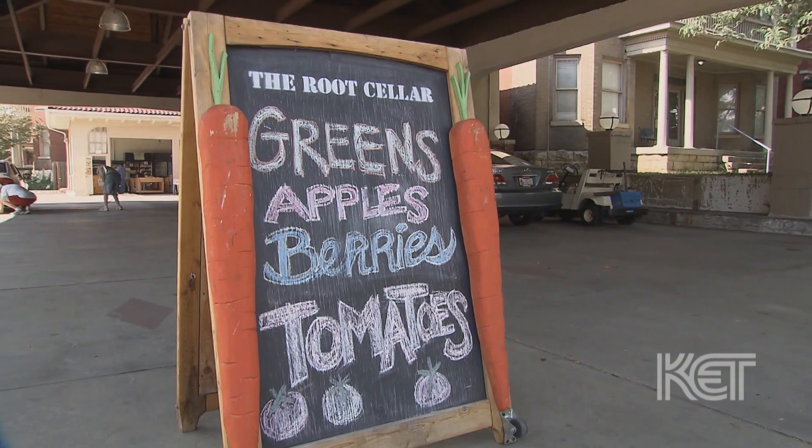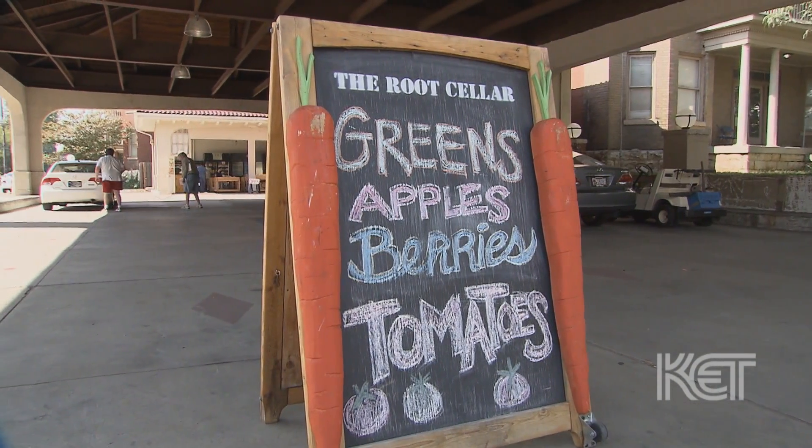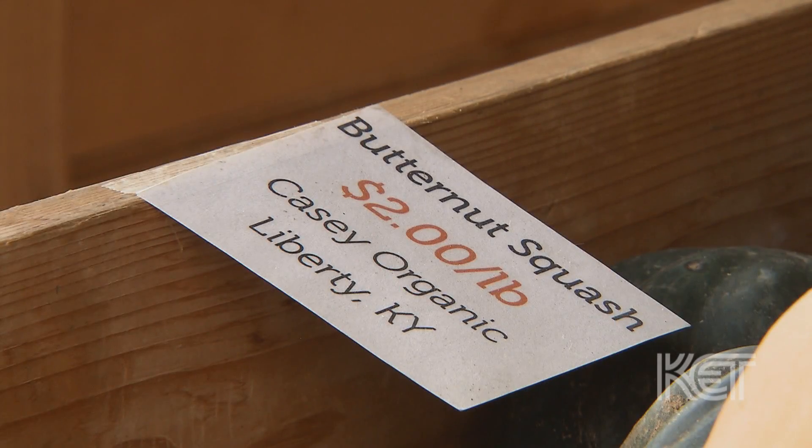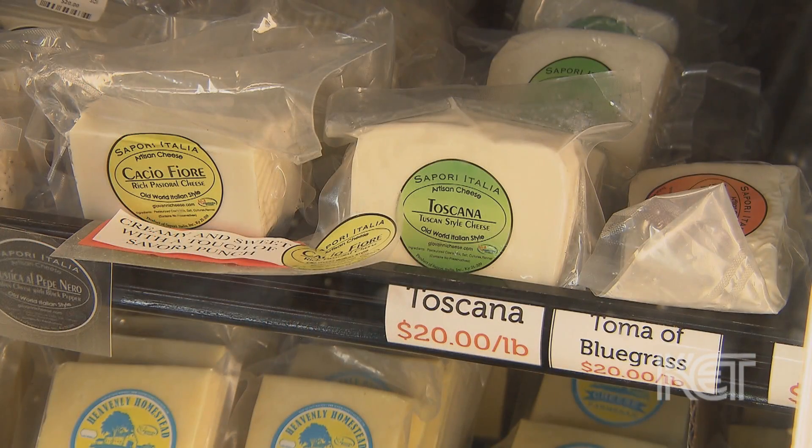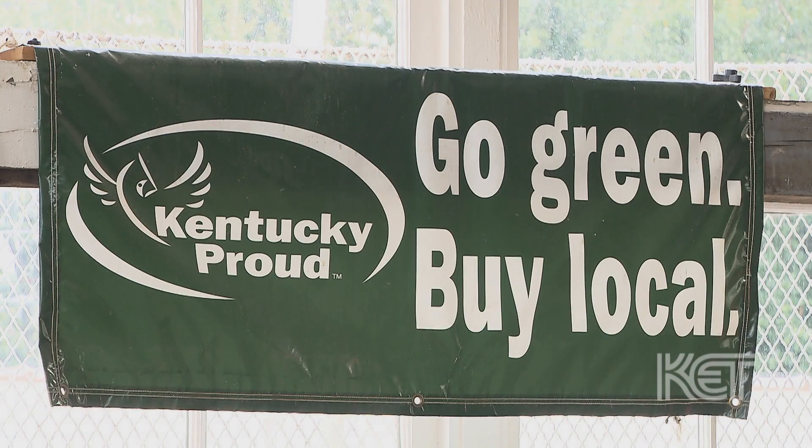We do the whole range of anything local and it's all sourced locally. I visit all of the farms, we visit all of the farmers. We know the farmers, their husbands or wives, their children — I even know their dogs' names. This is part of the family. By having those farm families be important to us, they become important to the community.